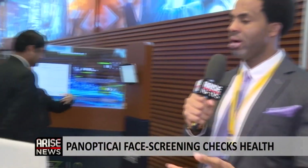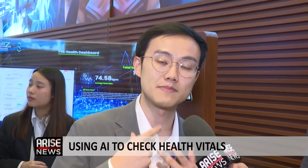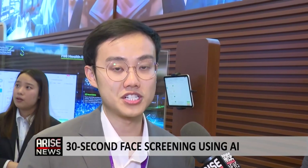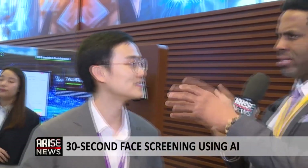We're speaking with Kyle from Panoptic AI. Hi everyone, I'm Kyle from Panoptic AI. We're revolutionizing healthcare by making vital signs monitoring accurate, accessible, and AI-powered — all through your smartphone. We're transforming the existing smartphone, tablet, or computer into a medical-grade vital signs monitor. Through just a 30-second assessment of your face, we're able to extract key vital signs like heart rate, breathing rate, oxygen saturation, and even blood pressure at a clinically validated accuracy.